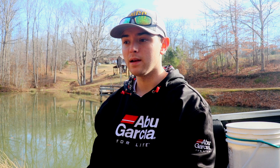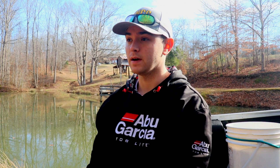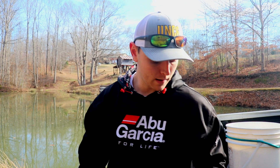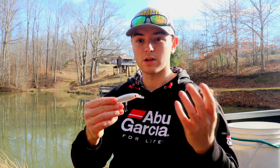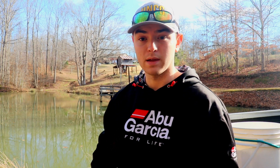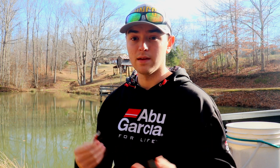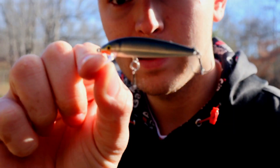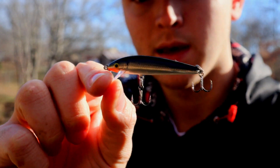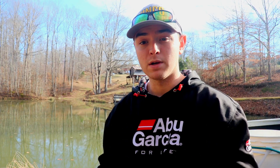The next bait is one I probably haven't thrown enough these past few years, but it definitely produces, especially if you're in an area that has bait fish. It is a jerk bait — this solid white one does a good job imitating shad. I've actually seen some ponds that have shad in them and caught a lot of fish on a jerk bait there. I've got two different sizes here, both Rapala brand, and they do a really good job in clear or stained water with a lot of bait fish.